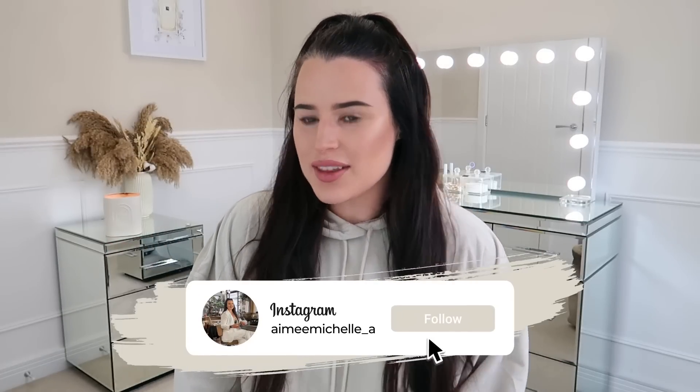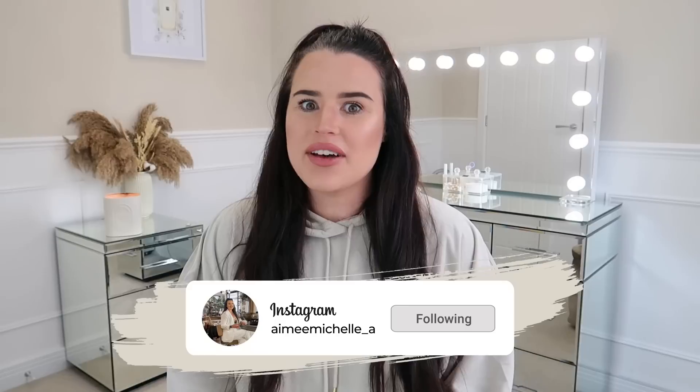I am so excited for this video right now. This is the best B&M haul I have ever done on my channel. Hey guys, welcome back to my channel — as you've seen by the title, we have a massive B&M haul today.